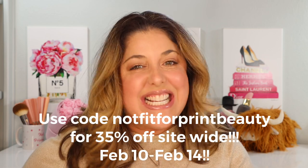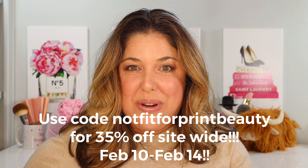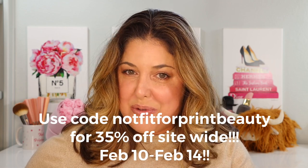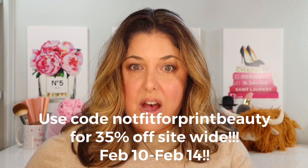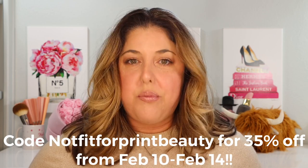It's really important to let you know there will be a Valentine's Day sale at City Beauty. If you use my code NOTFITFORPRINTBEAUTY from February 10th through Valentine's Day, February 14th, you will get 35% off site-wide — not just on the products I'm going to talk to you about today, but site-wide. Use code NOTFITFORPRINTBEAUTY at checkout and you will get 35% off. That's amazing savings!